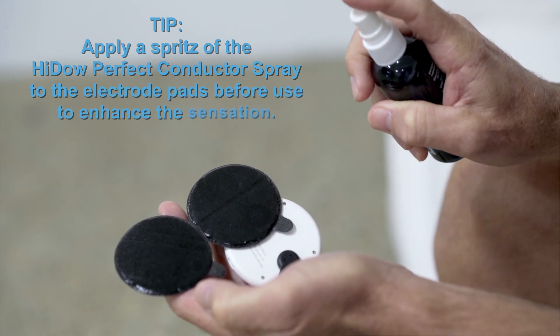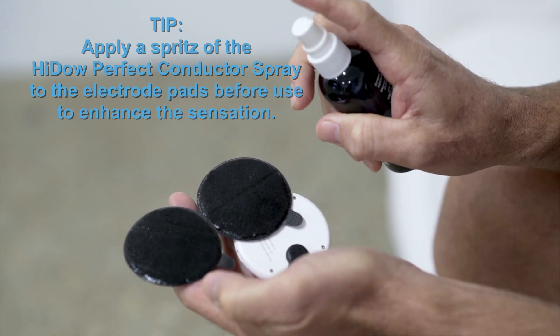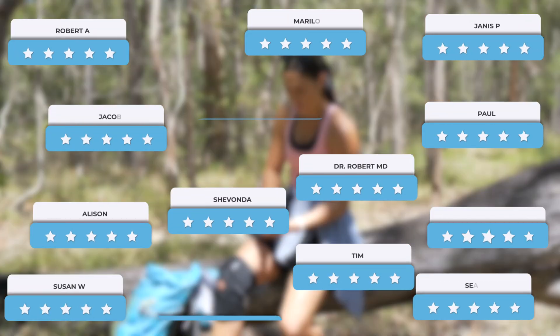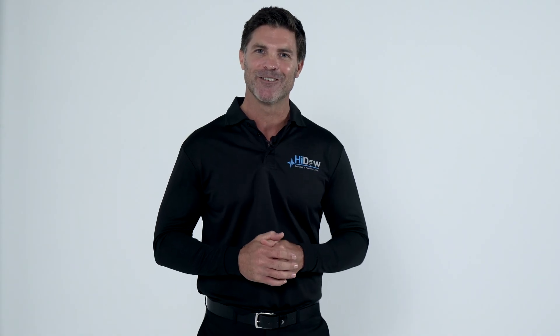Apply a spritz of the HIDOW Perfect Conductor Spray to the electrode pads before use to enhance the sensation. Join thousands of fellow happy HIDOW users and take control of your health and wellbeing today. HIDOW — dedicated to pain-free living.